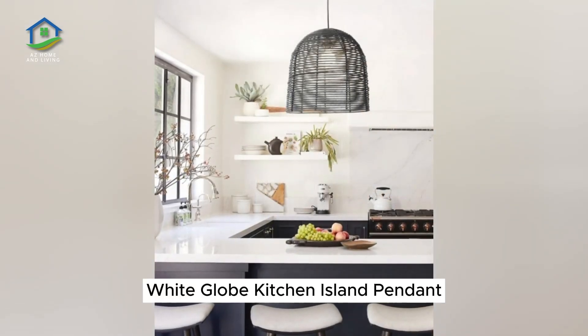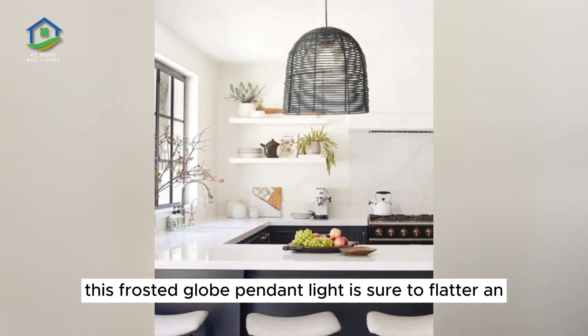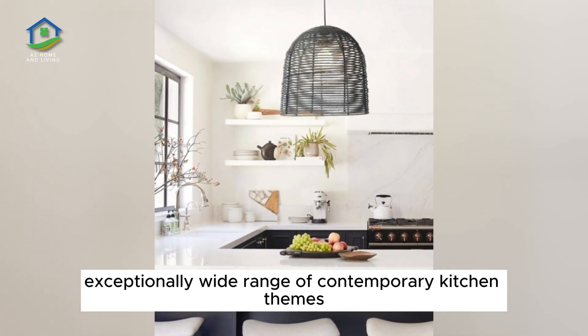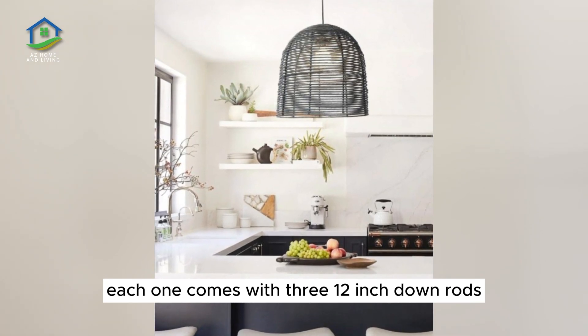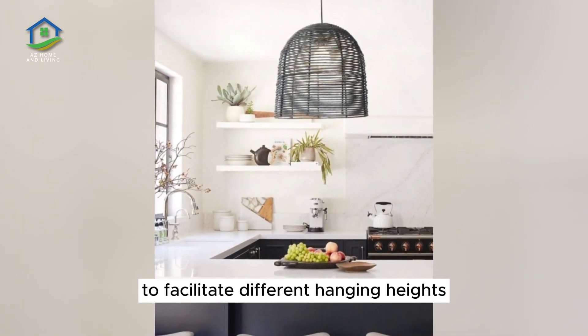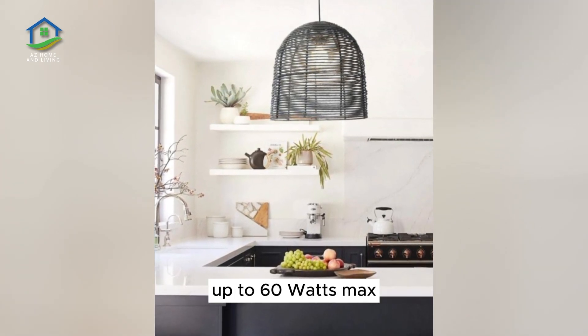White Globe Kitchen Island Pendant. Stylish and minimalistic, this frosted globe pendant light is sure to flatter an exceptionally wide range of contemporary kitchen themes. Each one comes with three 12-inch down rods and one 6-inch down rod to facilitate different hanging heights. Equip with a single A19 bulb up to 60W max.